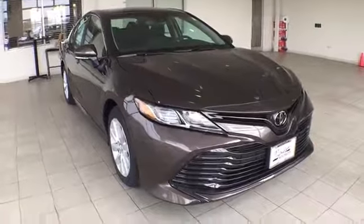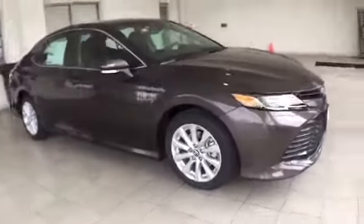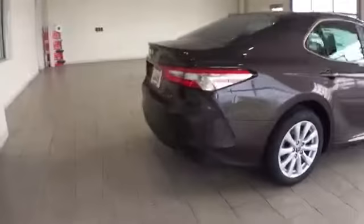It's a 2018 Toyota Camry. Bold. Reliable. Efficient. If these are adjectives you'd use to describe yourself, then this Camry is the perfect fit for you.